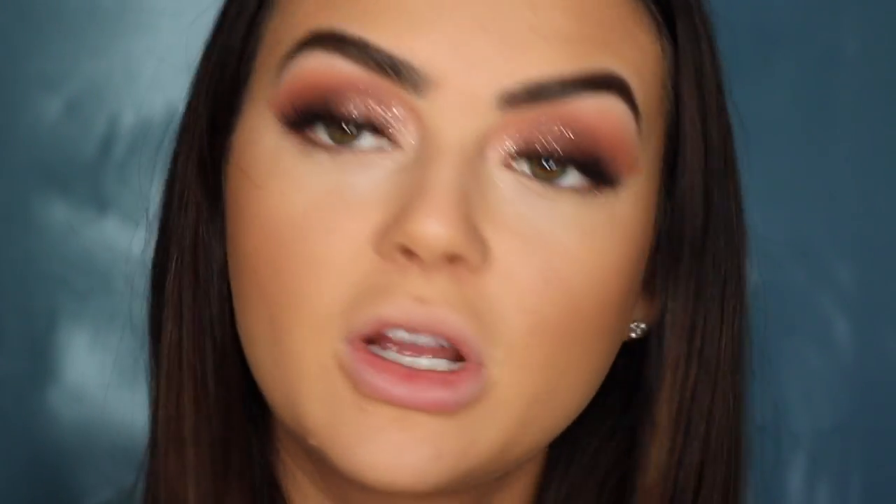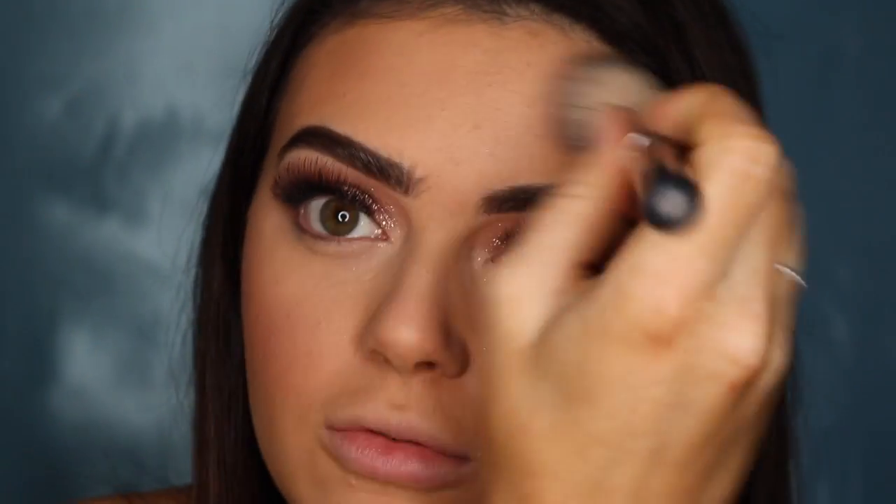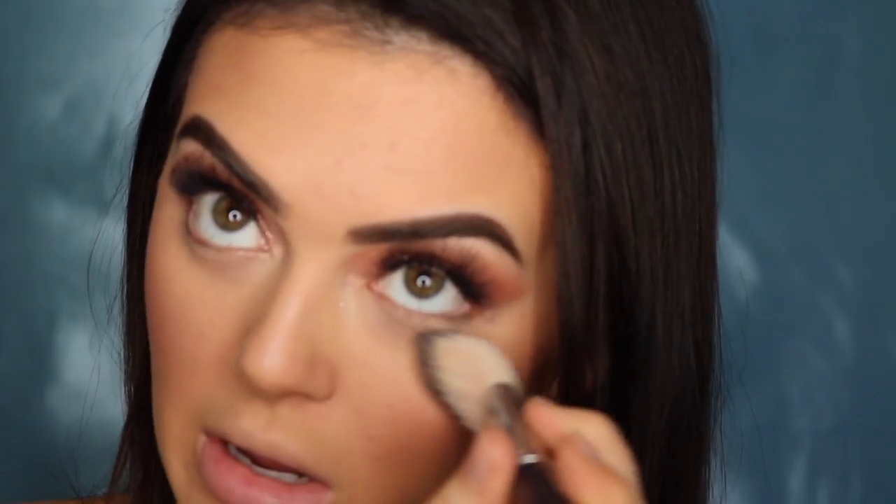Now I'm going in with MAC's What I Fancy blush — this is just a really beautiful blush color. Then I'm going underneath my eyes and wiping away what I put there, using the NYX No Filter Finishing Powder in Medium Olive, patting that just underneath my eyes.